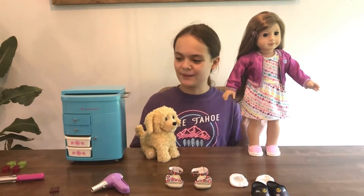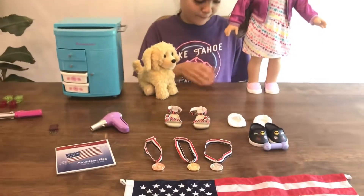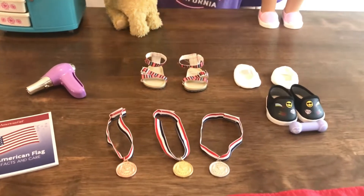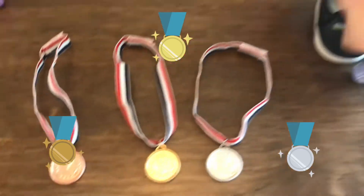This is all my American Girl collection. These are the shoes — we have another pair here. We like these shoes. We have the bottles from our Team USA. This is the dog one.